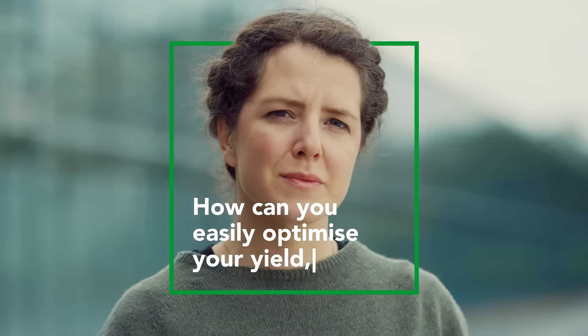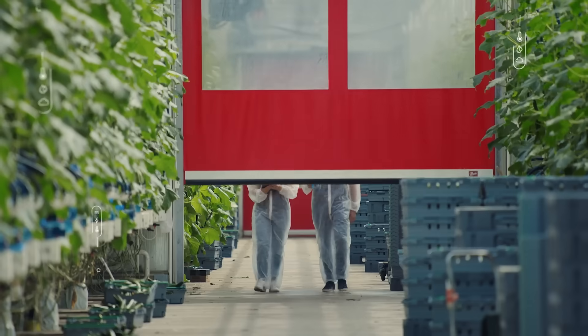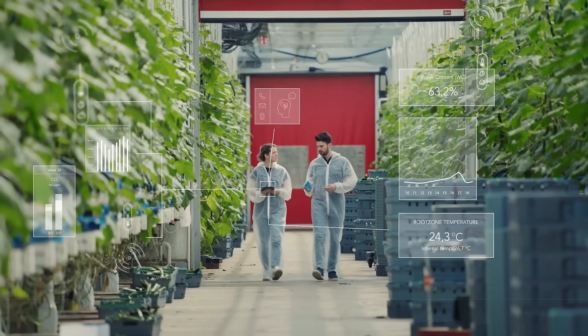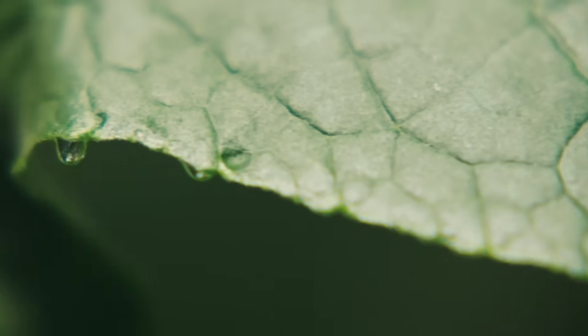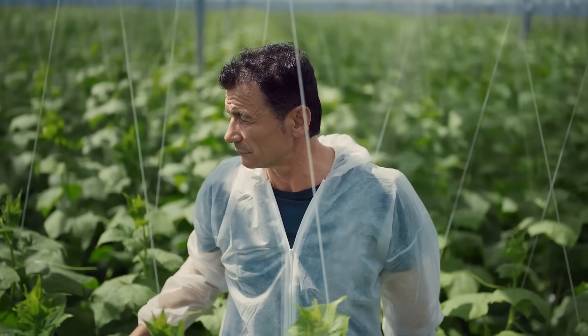How can you easily optimize your yield and maintain a uniform, resilient crop? GrowSense Suite is a plug-and-play setup that gives you control of your irrigation strategy. Our sensors gather a constant flow of data on water, electrical conductivity and temperature in your greenhouse.